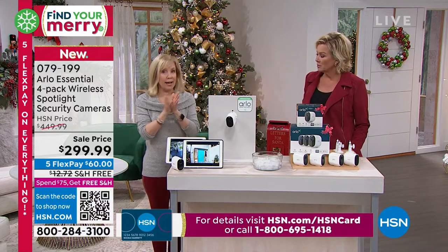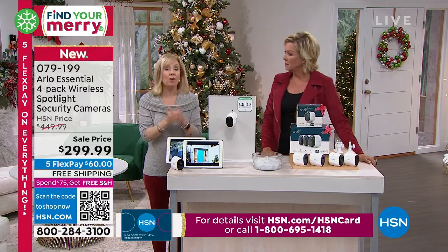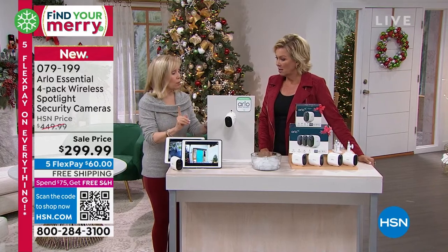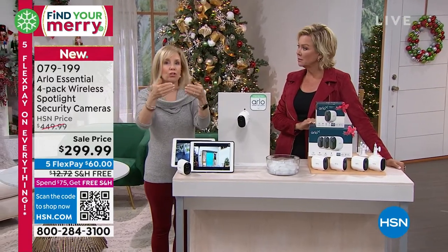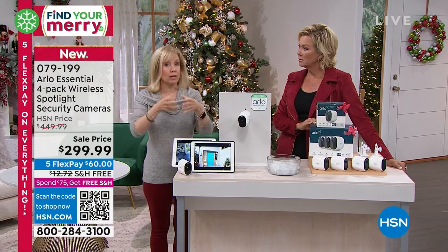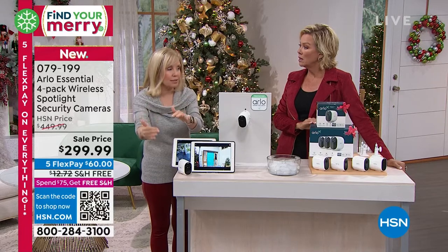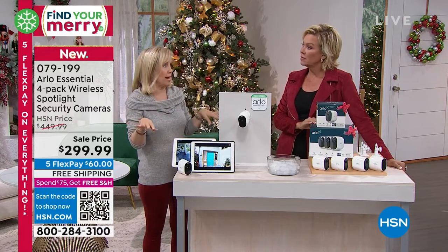All you need is Wi-Fi and then download the app — it's free. You connect the cameras. If you have older Arlos, you can just add these onto it. You're getting four cameras and you can split those up. These are now direct to Wi-Fi — you don't need a base. So if you have an old Arlo base, you can connect these to it, but these are totally separate and individual. If you want to split them up, you can.